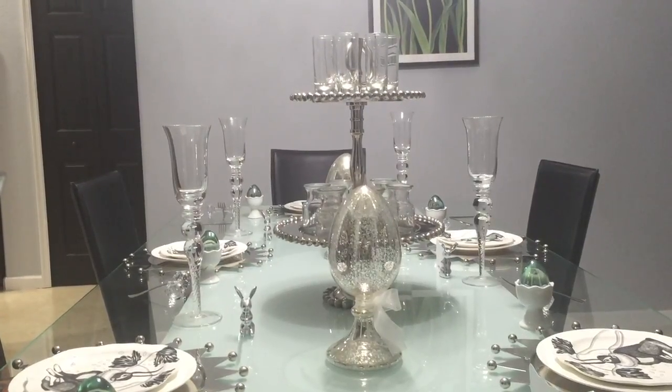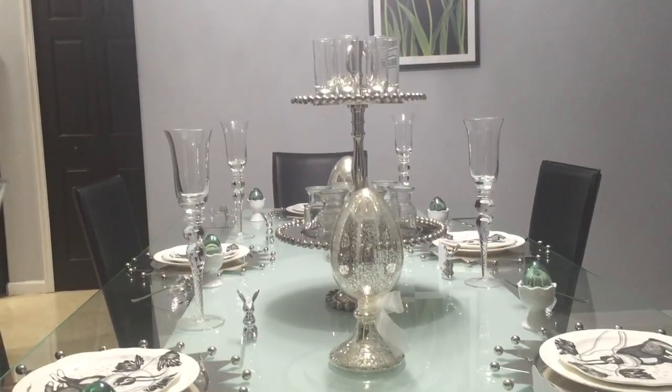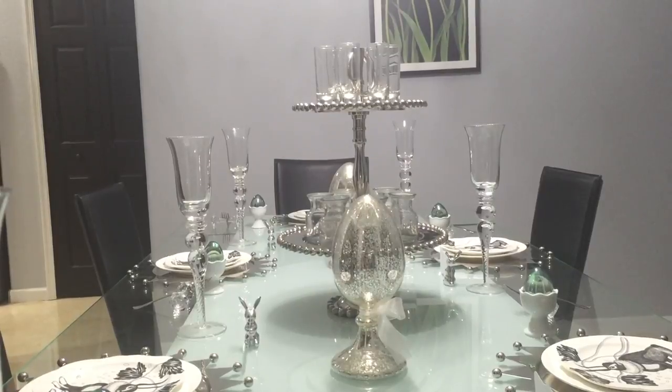Good morning! On today's episode of Jeannie's Kitchen Counter, I will be sharing a special collaboration titled Spring is in the Air — the Spring or Easter tablescape collaboration.